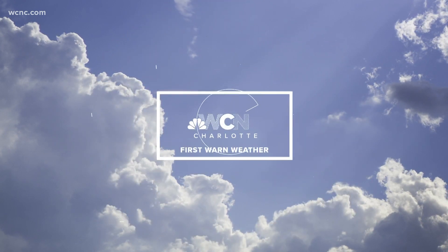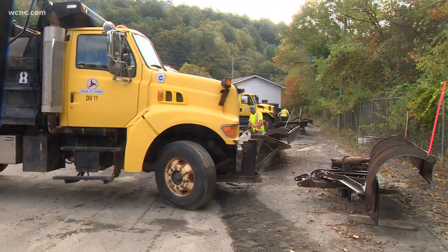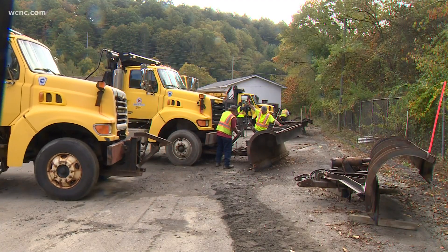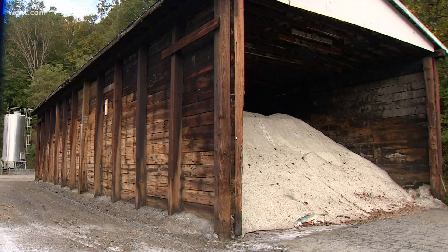Now we are giving you a look at some of the fall colors starting to show in the mountains. You can see our photographer captured these images in Boone this morning. Look at those leaves out there, and of course they're doing some DOT work, but you can see in the background those leaves changing colors.